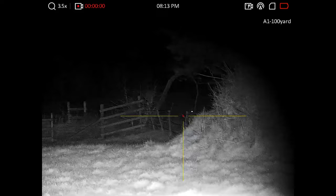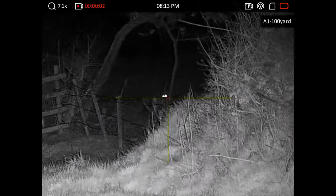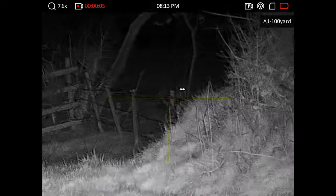After dropping the first one, the second fox decided to make its way in, but unfortunately it didn't give me a shot. I got a glimpse of it through the hedge, but that was it.